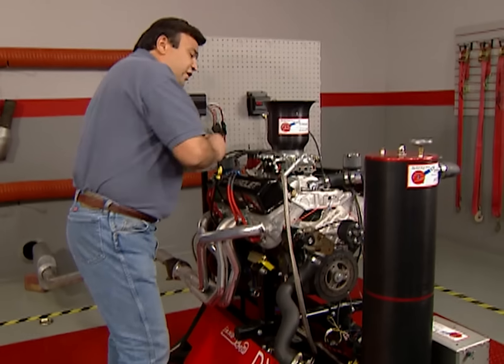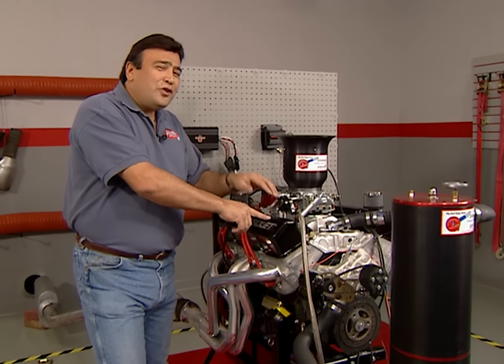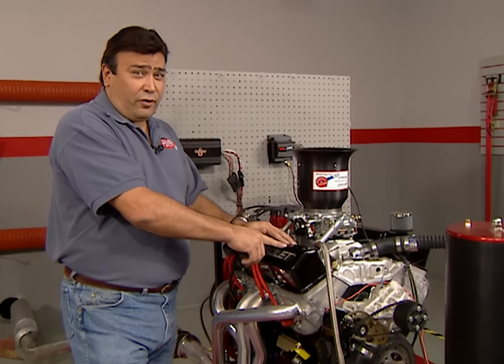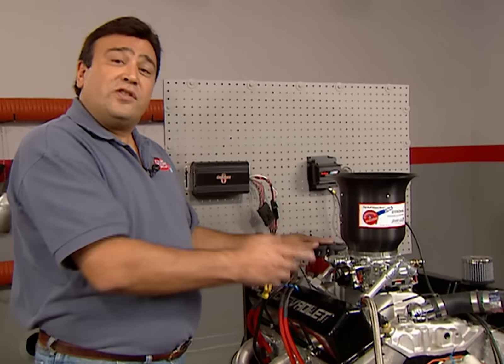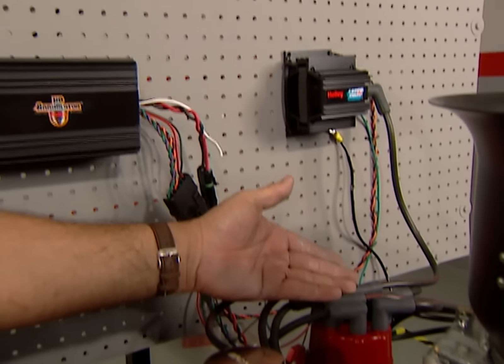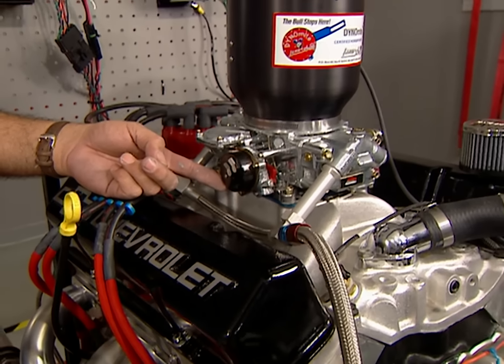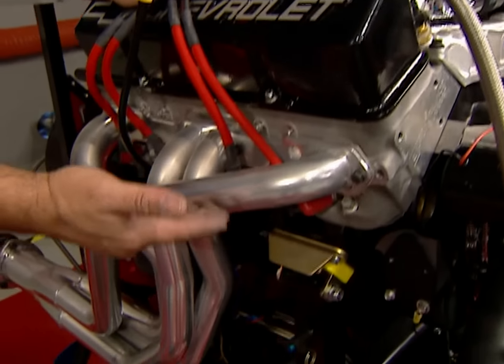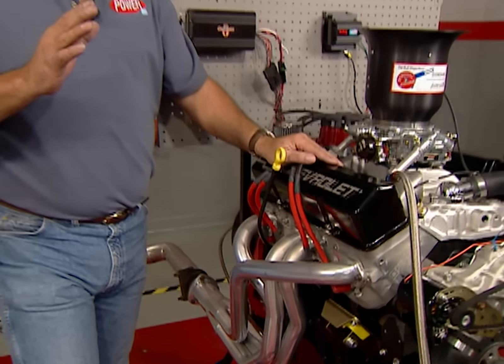I've already bolted up the small-block Chevy to the dyno stand. To make sure we're on a level playing field, we're going to replace both OE ignitions with this Holley Annihilator setup, which includes the controller box, coil, distributor, and wires. We're also going to use their 800 CFM double-pumper carb and a set of Hooker street-style headers with one-and-three-quarter-inch primaries. I don't know about you, but I'm ready to make some noise.